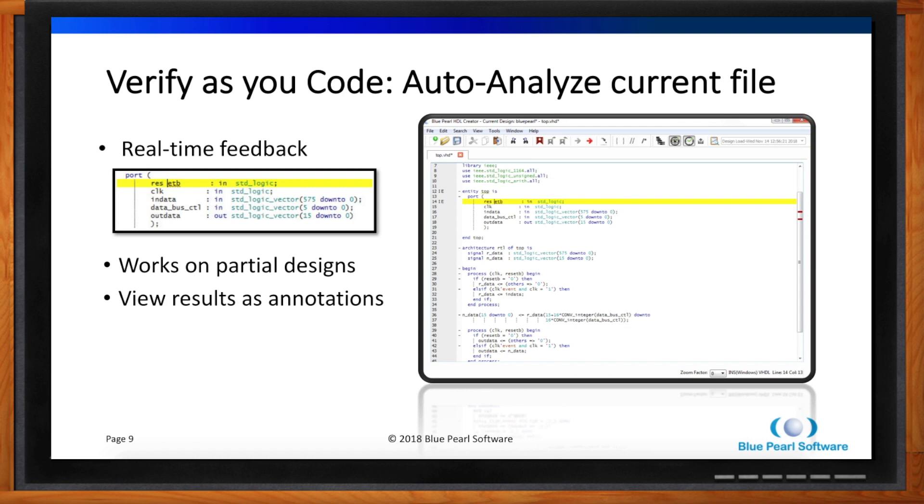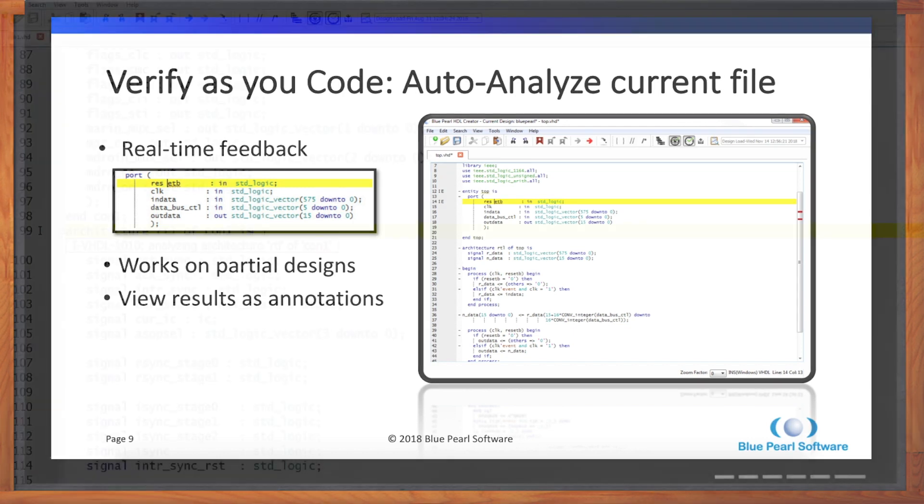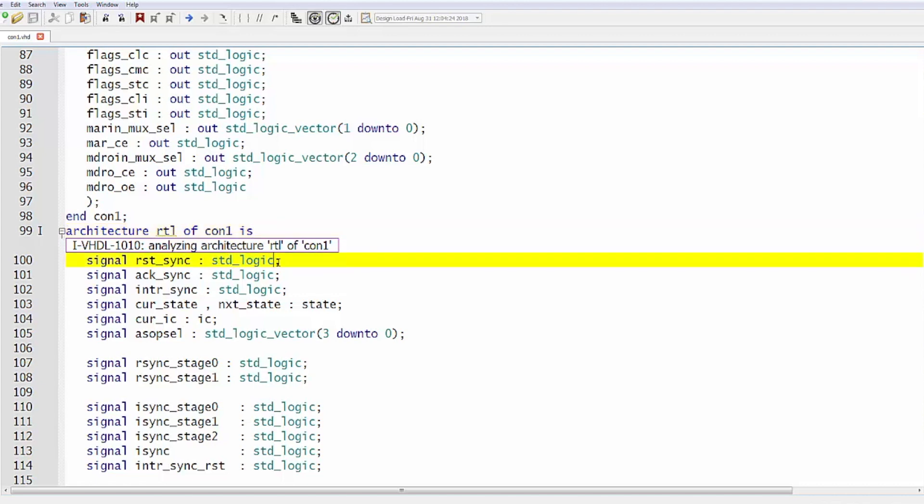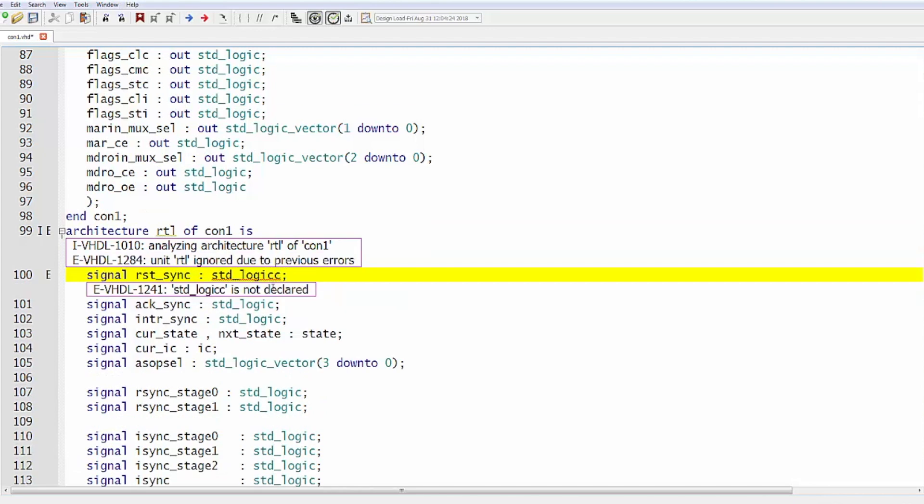VHDL and SystemVerilog packages are very much defined before use. So we've given the user the ability to set up their system so that you can tell it where the packages are and it will automatically find them. Let's take this out for a spin. What we're showing here is HDL Creator open to a typical bit of VHDL.